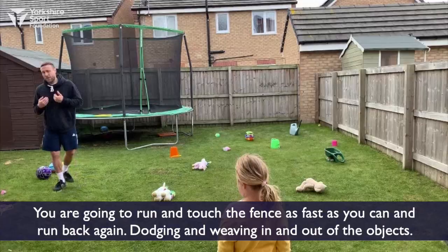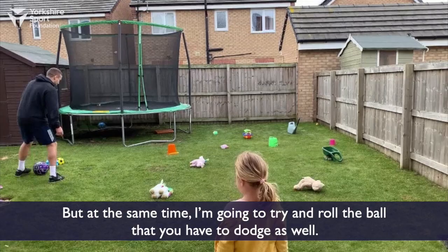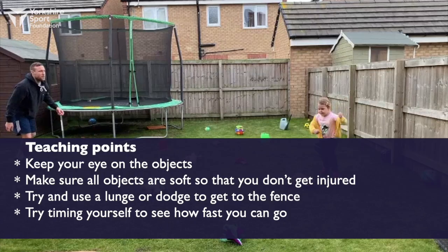You're going to do the same again — run and touch the fence and run back, dodging and weaving in and out of the objects, but at the same time I'm going to try and roll a ball that you also have to dodge. Keep your eye on the objects and make sure all objects you use are soft so you don't get injured.